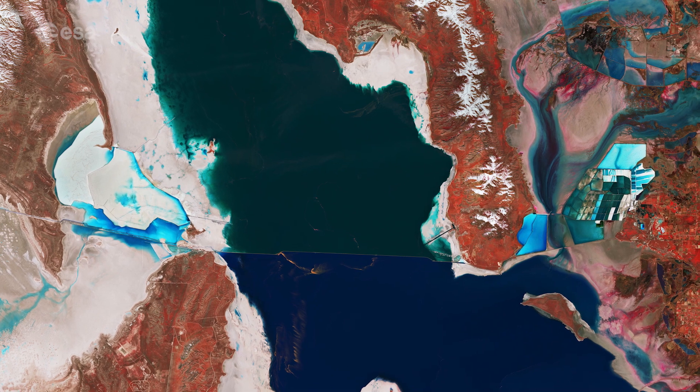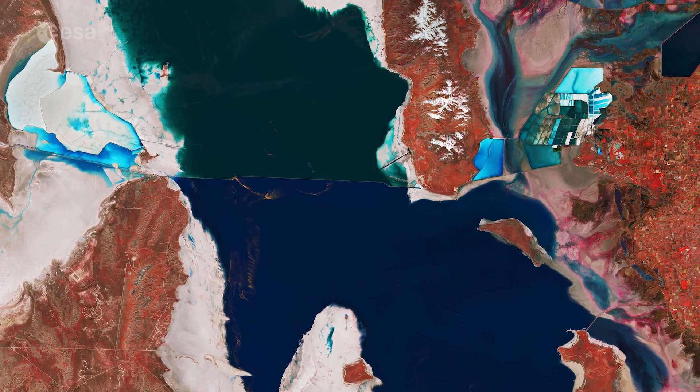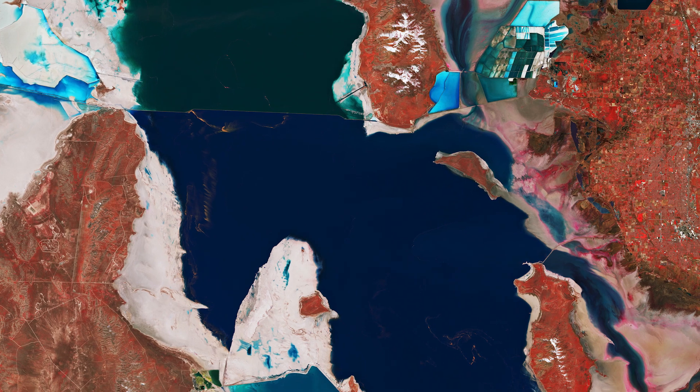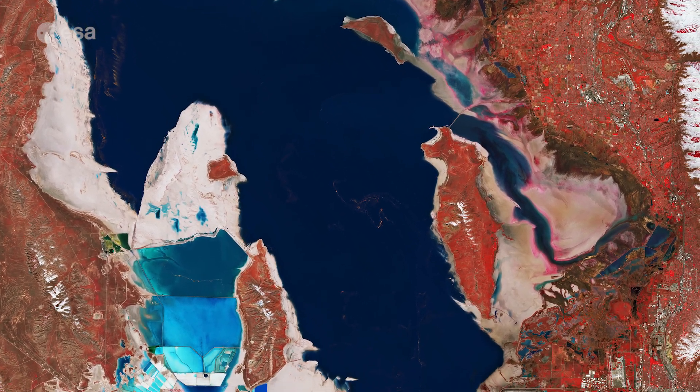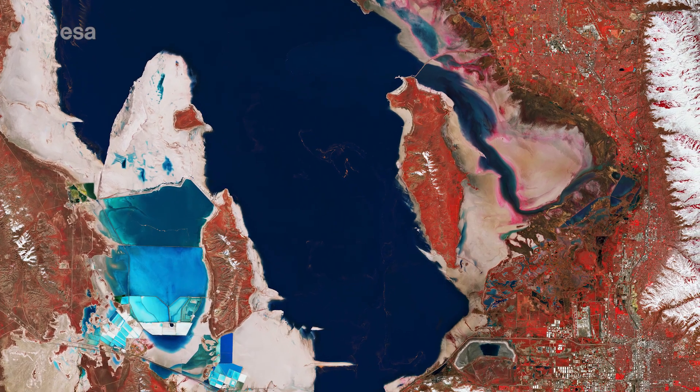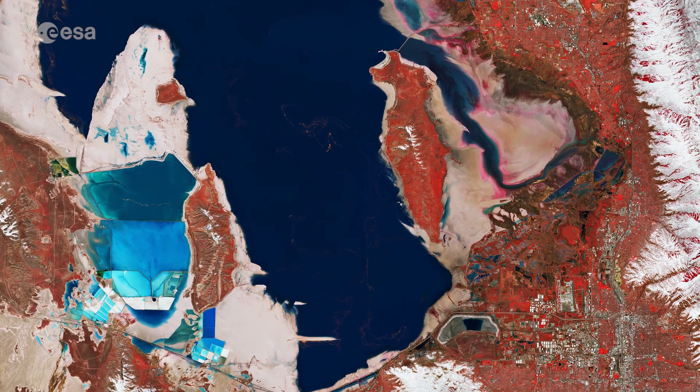As the lake's main tributaries enter from the south, the water level of the southern section is slightly higher than that of the northern part. Several small islands, the largest of which are Antelope and Fremont, lie in the southern part of the lake.